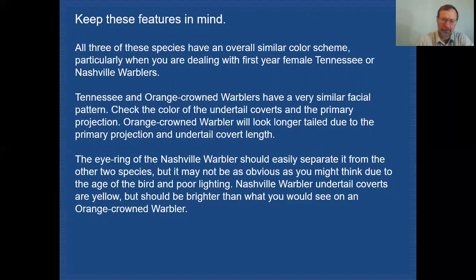Depending on poor lighting or your positioning, you may not get a very good look at that eye ring. So you need to study these birds carefully and give some consideration to Nashville, which looking at the field guide you might gloss over and not think you need to be concerned with as far as confusion with the other two species — but it can happen in the field, I've seen it happen. Do take a close look and remember that the undertail coverts, although they are yellow, should be a brighter yellow than anything you would see on an orange-crowned warbler.